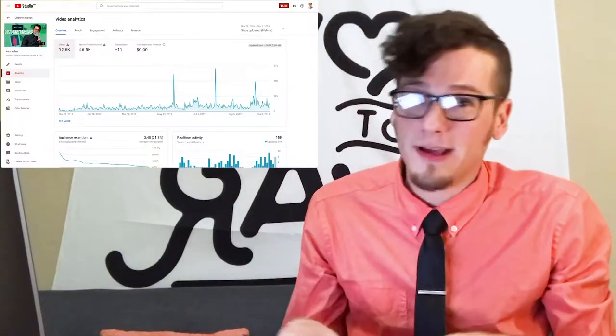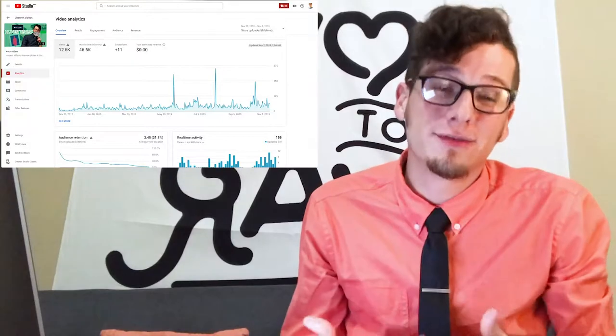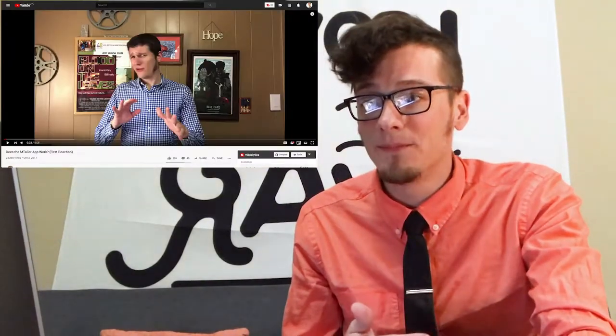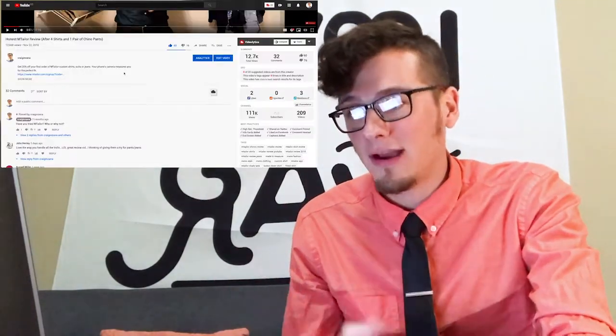I have these two videos that have kind of blown up on my channel and I'm interested to look at the difference between the two because they both are about the same subject. Both of them are on a trending topic — specifically a review of an app called mTaylor. mTaylor does a ton of ads so obviously there's a ton of search volume with people looking it up saying does this work, is it any good.